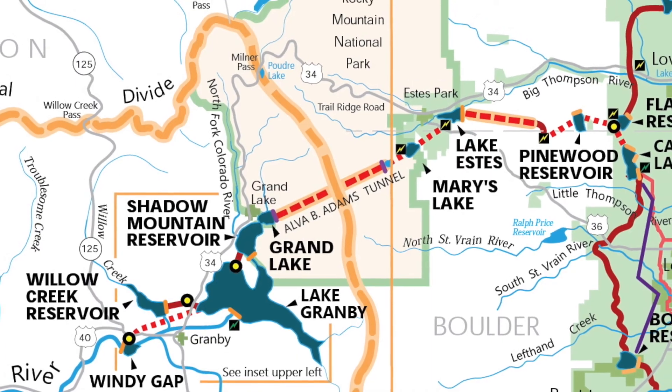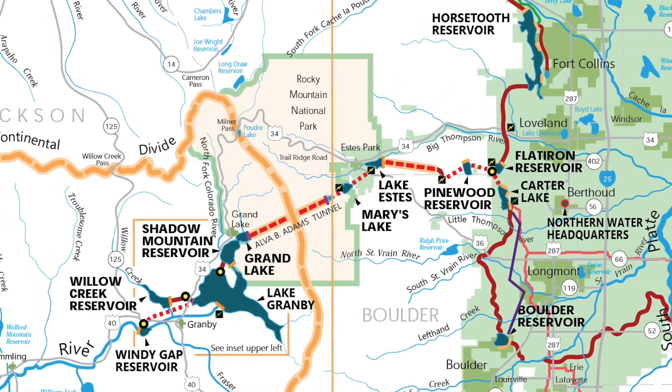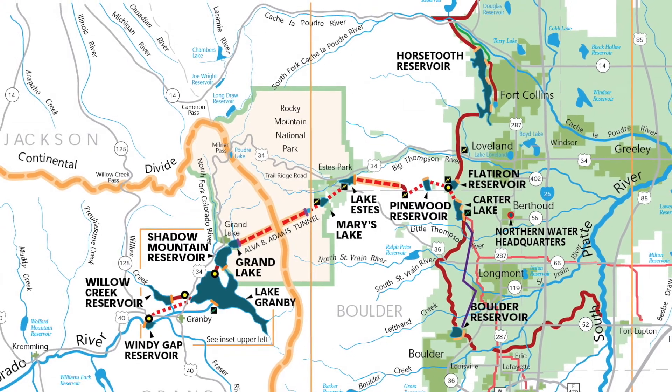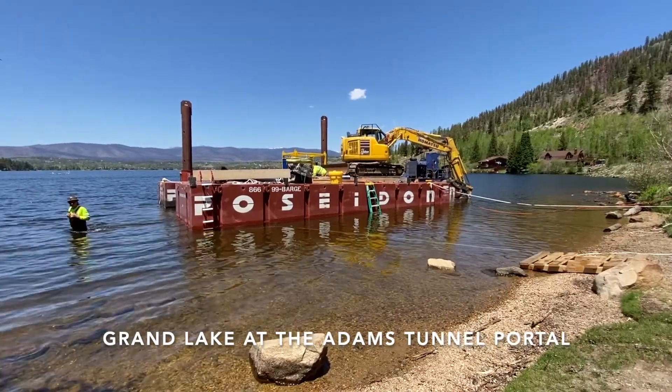Adams Tunnel is where all of the Colorado Big Thompson water is run through underneath Rocky Mountain National Park into the East Slope. It is the one tunnel where all of that water is brought from the West Slope to the East Slope, so we want to make sure that portal is protected. The contractor Meridium was chosen to do this work.